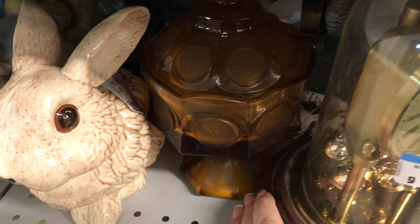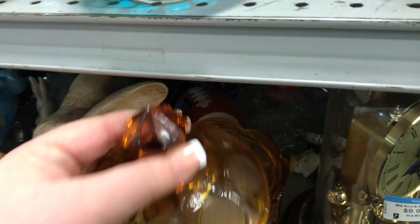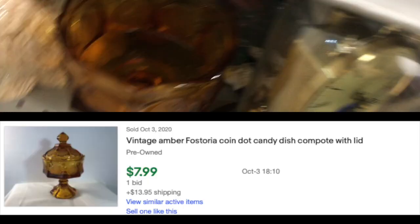This is a piece of Fostoria coin glass. I have a couple of pieces of Fostoria coin glass in my collection. This one, the top of it was dinged right there as you can see, and it didn't have a price on it. But they do not sell for a lot — this particular piece, the last one sold for just $8 plus shipping on eBay, so I passed on that.